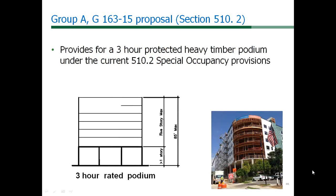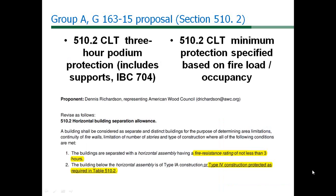Our next proposal, G163-15, is to modify the podium section provision 510.2, allowing a three-hour Type 4 heavy timber podium as an option to Type 1A currently specified. The three-hour separation has been shown to be readily achievable by E119 test. To make this construction minimize the possibility of contribution of the wood structure to a fire, a separate requirement is established for a minimum level of gypsum board applied to the outside of interior and exterior surfaces.